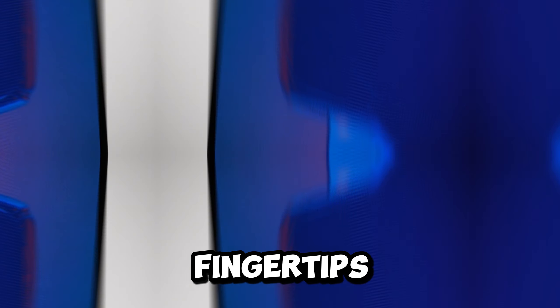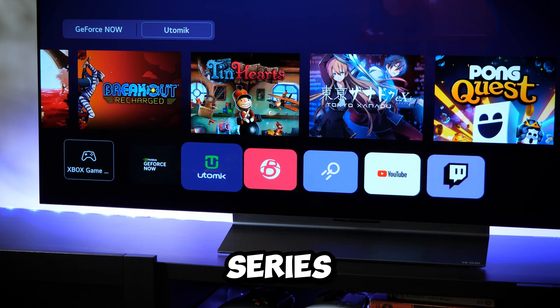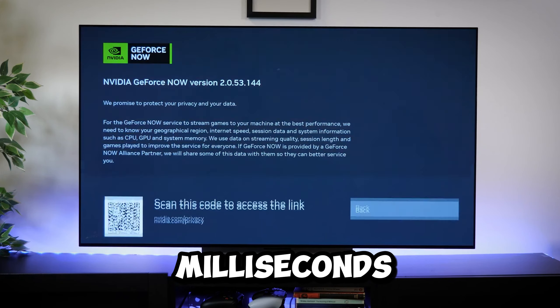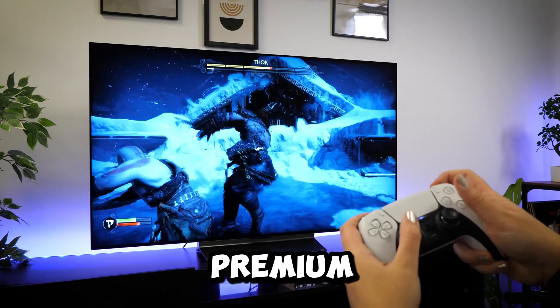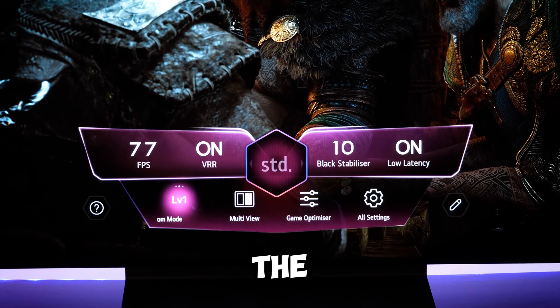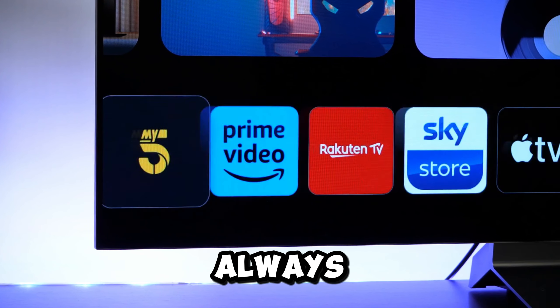With over 300 free channels, including fitness and sports, there's endless entertainment at your fingertips. For ultimate gaming enthusiasts, the LG C3 Series offers an immersive experience with a lightning-fast 0.1ms response time and a native 120Hz refresh rate. Equipped with NVIDIA G-Sync, AMD FreeSync Premium, and VRR, it enhances gaming quality.